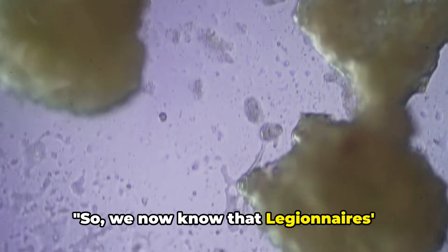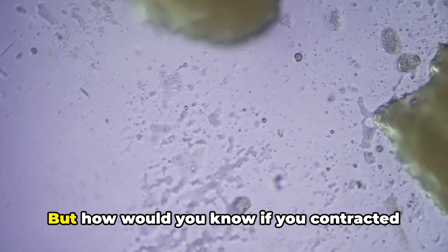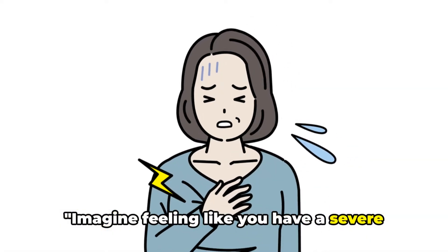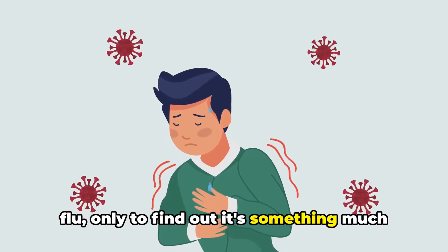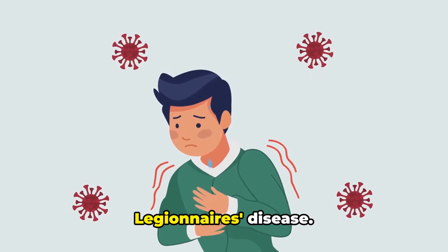So we now know that Legionnaire's disease is a type of pneumonia caused by the Legionella bacteria, but how would you know if you contracted it? Imagine feeling like you have a severe flu, only to find out it's something much more sinister. Now let's delve into the symptoms of Legionnaire's disease.